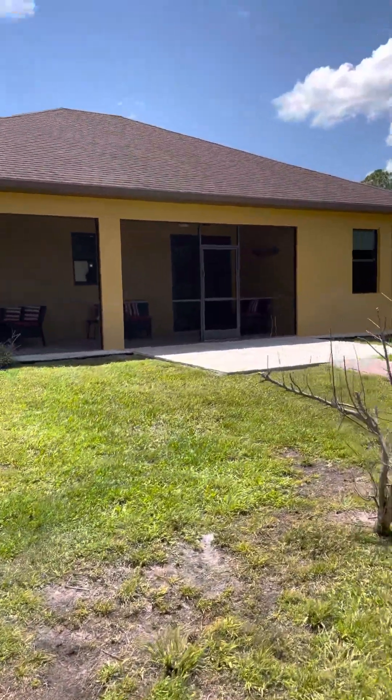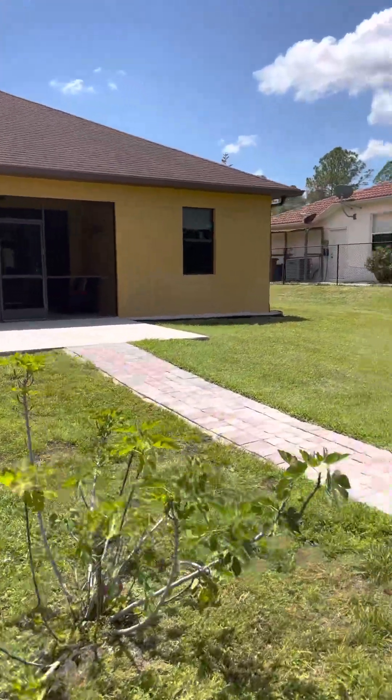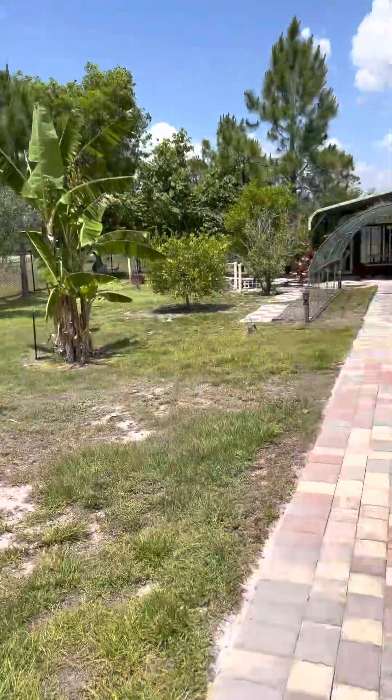This house is 2018 — it's ready to move in, it's clean. So you have your little garden oasis in the back.